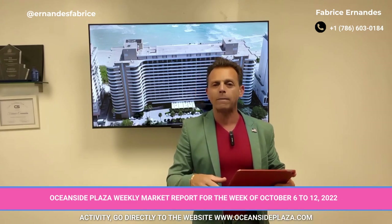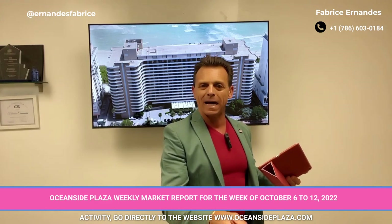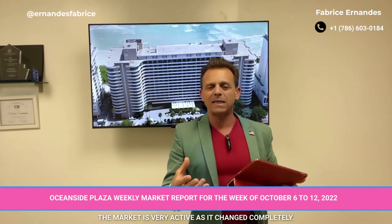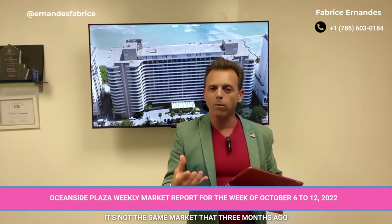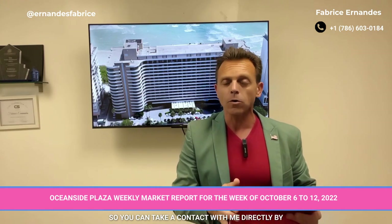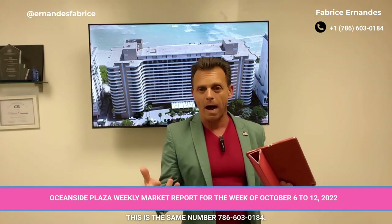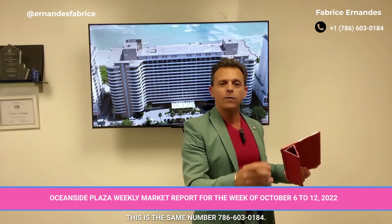Go directly to the website: www.oceansideplaza.com. If you want information, the market is very active and has changed completely — it's not the same market as three months ago or one year ago. You can contact me directly by phone call, text, or WhatsApp at 786-603-0184.